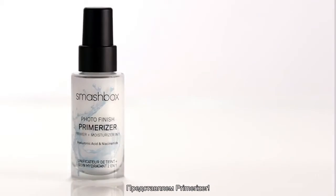So what do you get when your favorite primer meets the super hydration of a moisturizer? Introducing Primerizer.